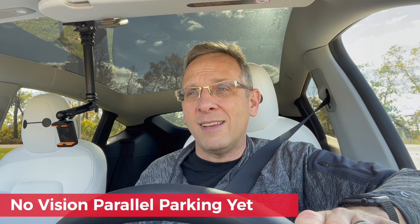I did test it on parallel parking because I found that the parallel parking feature also in full self-driving is equally unreliable, but unfortunately right now it appears that the vision-based park assist is only for parking and backing into perpendicular spots, and the parallel parking feature isn't there yet, but I fully expect that it will be there soon.